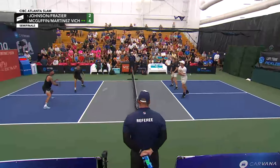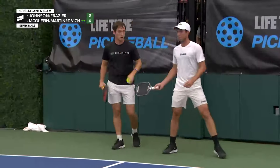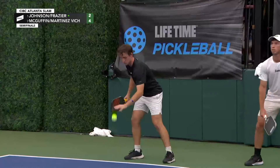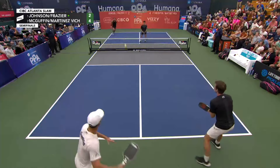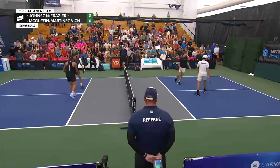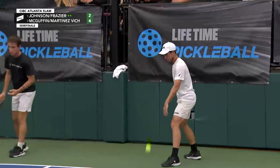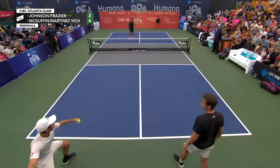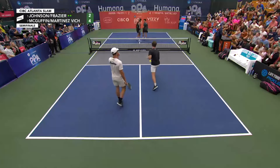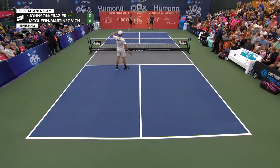72% win percentage for Tyson and Jaume — not a huge sample size, but not a small one either. These two have played together a few times and had some nice runs. Was that a bark? Did you hear a bark? Yes. The crime dog doing his thing.